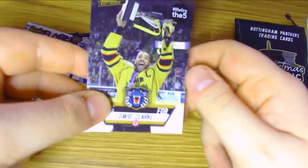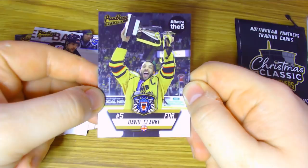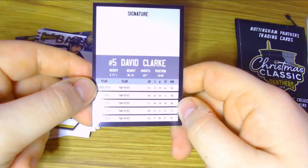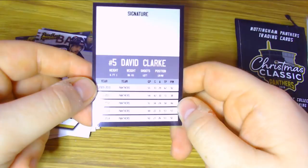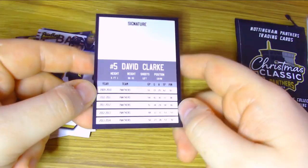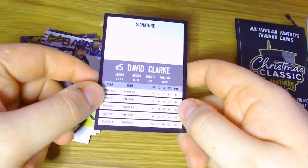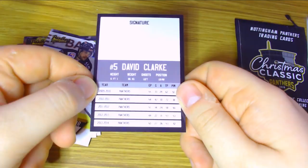Last and most exciting, we have David Clarke. I'm a big fan of David Clarke because at the time of his retirement at the end of last season he was the highest-scoring player in Elite Ice Hockey League history. I love that they've got 'Retire the 5' at the top because the Nottingham Panthers retired his jersey at the beginning of this season. The card shows all his stats with the Panthers from 09-10 through 13-14, and he was over a point per game every single year — a real testament to the type of player he was. I would love a signed David Clarke card.